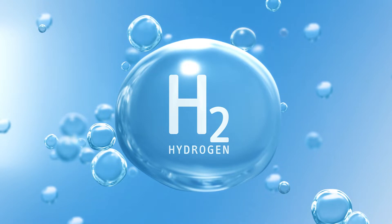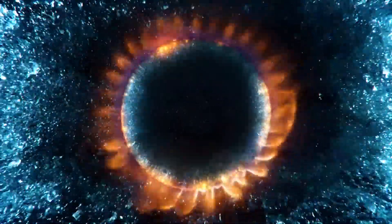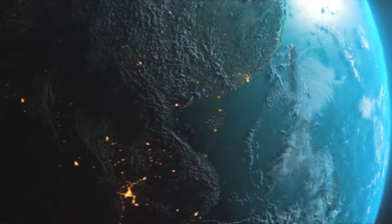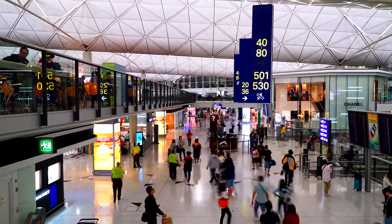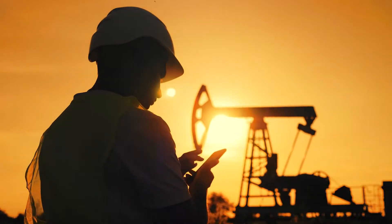Hydrogen, the most abundant element in the universe, holds the potential to be the clean and renewable energy source for our planet. And with the world's population projected to reach 9.7 billion by 2050, our demand for energy will only increase.